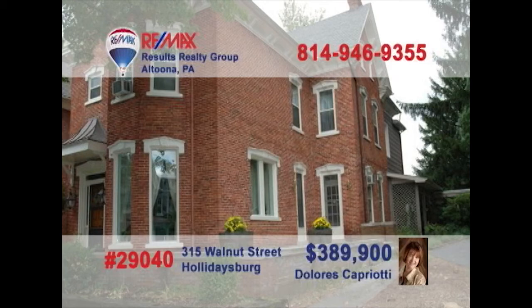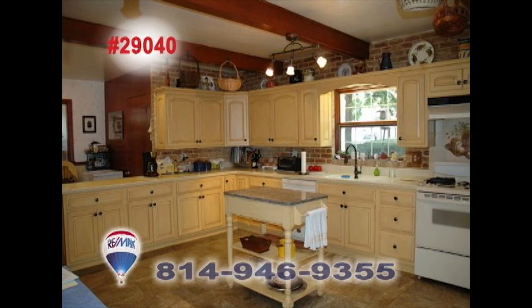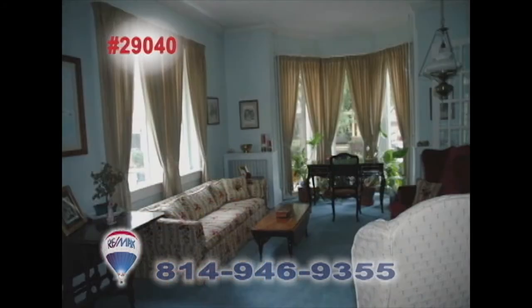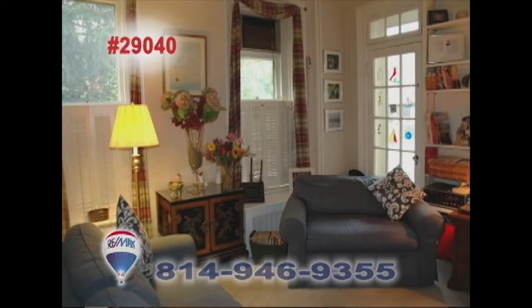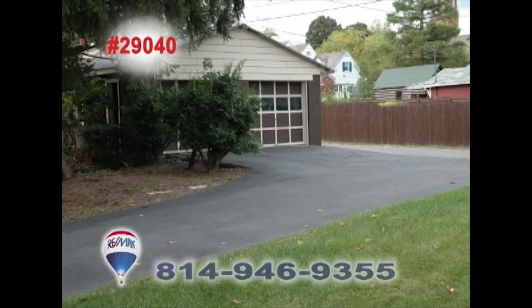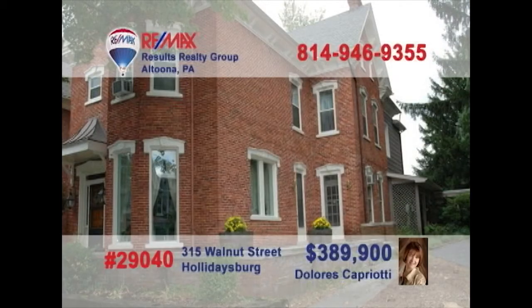This beautiful brick home is located in the heart of historic Holidaysburg, and Dolores Capriotti is ready to give you a tour. The newly remodeled kitchen has new appliances, cabinets, and flooring. The dining room has tons of charm. Pocket doors lead you into the living room, or grab a good book and tuck into the den. And five bedrooms with nice features like built-ins and hardwood floors. There's even a two-car garage for off-street parking. Call Dolores today.